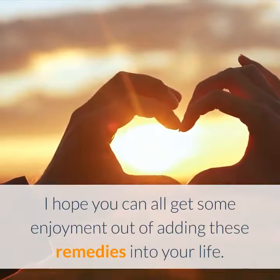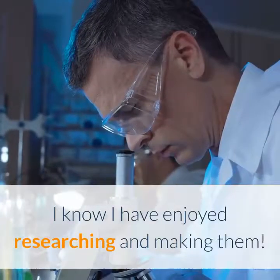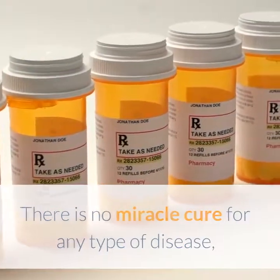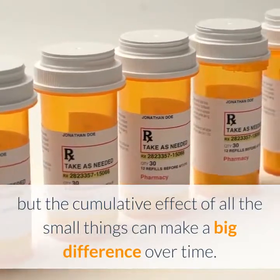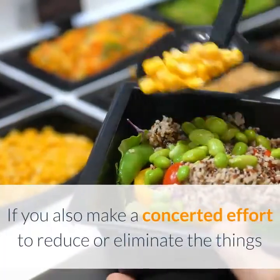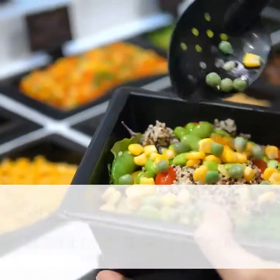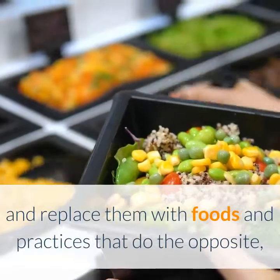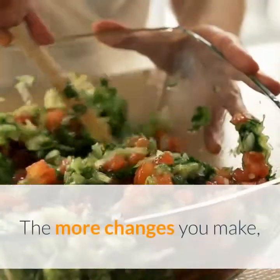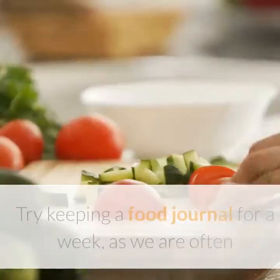I hope you can all get some enjoyment out of adding these remedies into your life. There is no miracle cure for any type of disease, but the cumulative effect of all the small things can make a big difference over time. If you also make a concerted effort to reduce or eliminate the things having a negative effect on your life and replace them with foods and practices that do the opposite, you will make a significant difference quite quickly. The more changes you make, the better the chances of stopping the progression of chronic kidney disease.